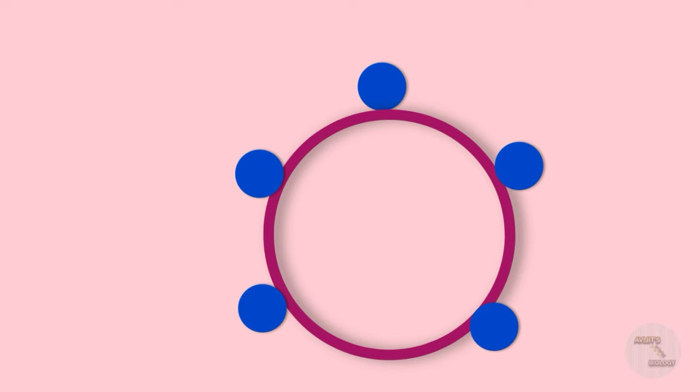Our immune system recognizes what type of protein it is, and then signals the immune system to produce antibodies against the spike proteins — the antigens — according to the nature of those proteins. Here, the cellular mode of immunity is signaling the humoral mode of immunity.